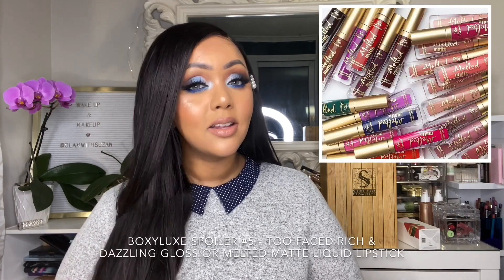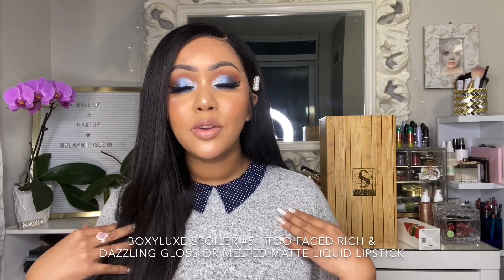For the fifth spoiler in December Boxy Luxe, it's a variation item — either the Too Faced Rich and Dazzling Lip Gloss (shade will vary) or the Too Faced Melted Matte Lipstick. Unfortunately we can't choose, but I'm secretly hoping for the gloss. It's very cold in Toronto and you need a little gloss to keep your lips hydrated. Both options are beautiful ones and I'm glad we're getting that in the box.